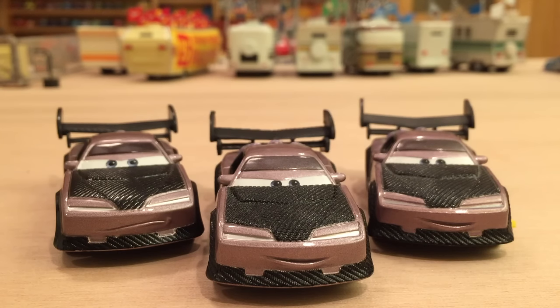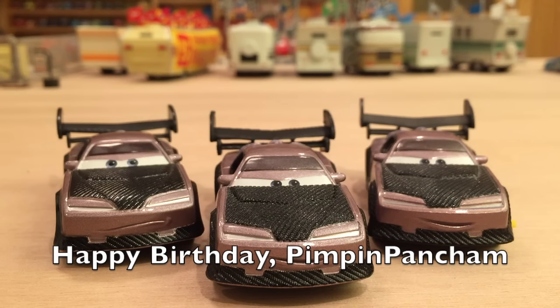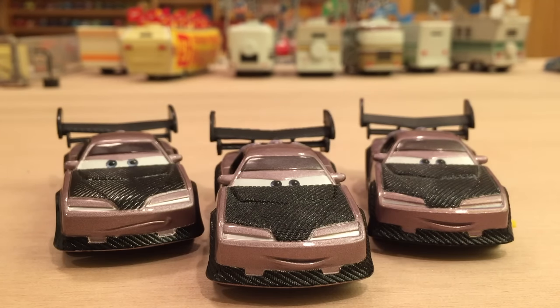Hey, what's up everybody and welcome to a birthday request video. Today we'll be celebrating Pimpin' Pancham's birthday. Thank you very much for the birthday request, I really do appreciate it. I hope I pronounced your name correctly and I hope that you're having a great day for your birthday. And let's jump right into the review.